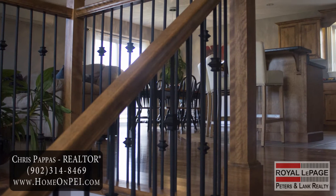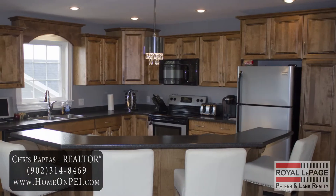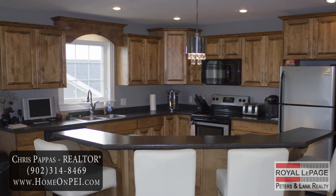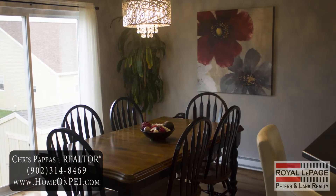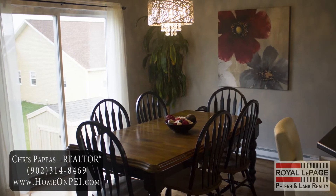Upstairs you'll find a spacious and inviting open-concept design for the kitchen, living room, and dining room. The kitchen is well laid out with plenty of cupboard and counter space, as well as a garburator in the sink. The island adds extra storage, provides seating, and has a built-in electrical outlet. Out through the dining room is access to a 14 by 14 deck for barbecuing, dining, and outdoor entertainment.